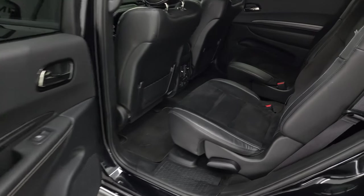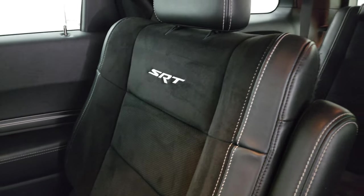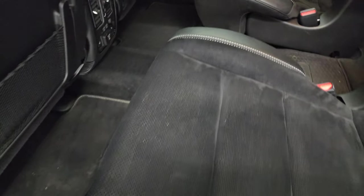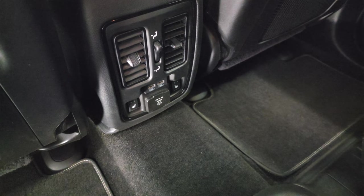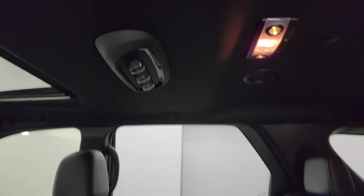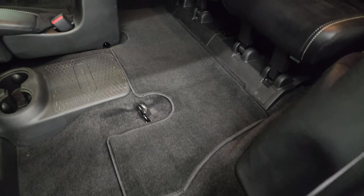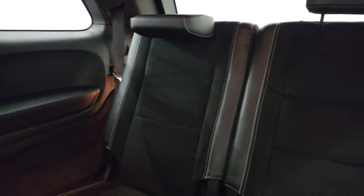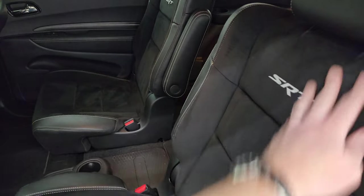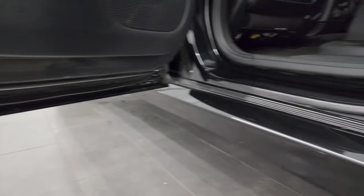Coming to the back of the vehicle interior, you get Alcantara suede and leather captain's chairs for the second row — no rips or tears on those seats. You get the factory floor mats. These back seats are heated. You get a 115-volt 150-watt plug-in, two USBs, rear air vents, and rear air controls. These seats fold down and go up nicely. The carpeting and floor mats are nice and clean back here. Those third row seats are in great shape as well. You do get child safety locks on the back doors, and the inside and bottoms of the doors are all very nice.